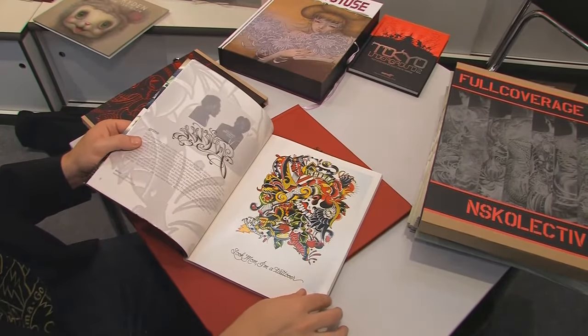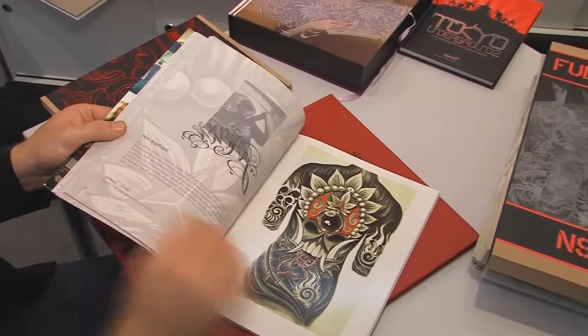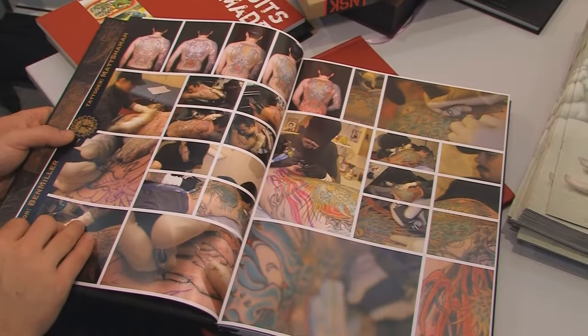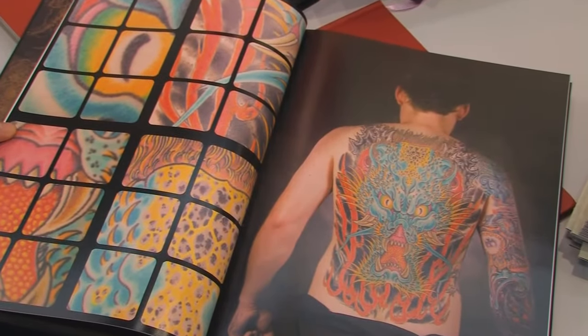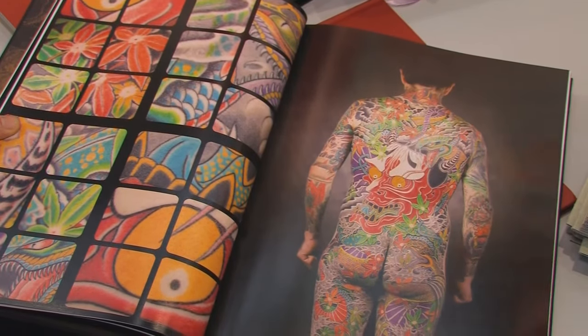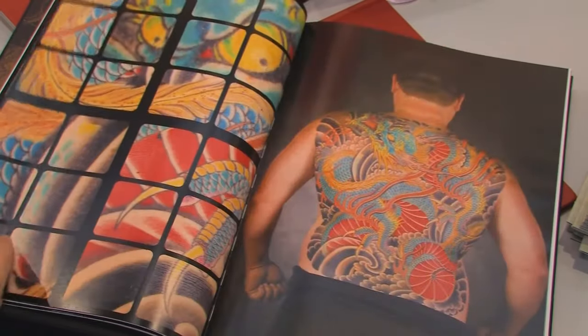We also have Full Coverage, which is a book about bodysuit tattooing. It's the follow-up to a book called Suits Made to Fit, which was a project where different tattooists created illustrations as a plan for doing bodysuit tattoos. While Suits Made to Fit was the concept, Full Coverage is the execution. It includes details of all of the tattoos in progress, as well as the finished work and beautiful photos — incredible art on skin.